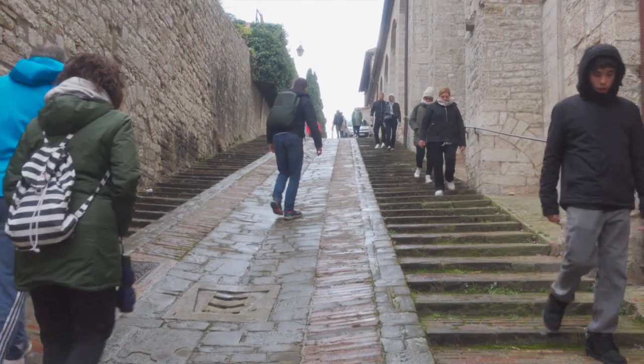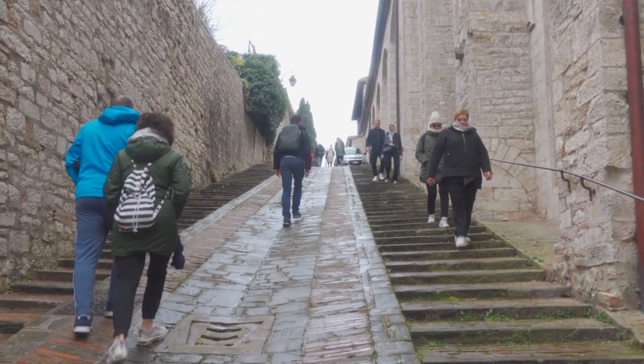Everyone always wonders why Italians are so in shape — this is why. They have to hike everywhere; these cities are all structured on hills, up and down. The view is beautiful but it doesn't translate well on camera. We're tired but it is genuinely beautiful.